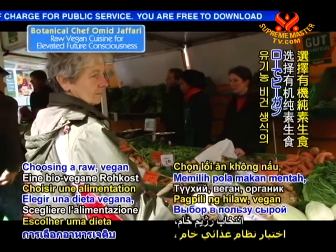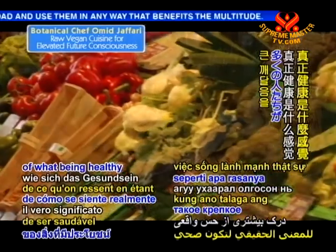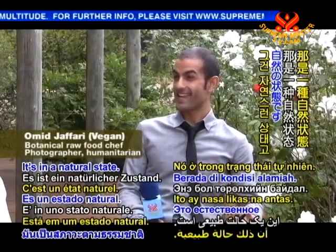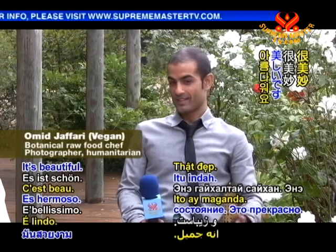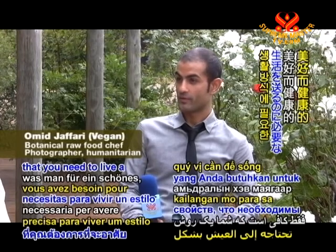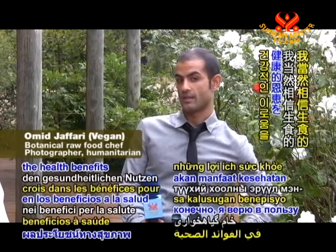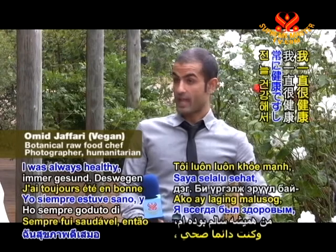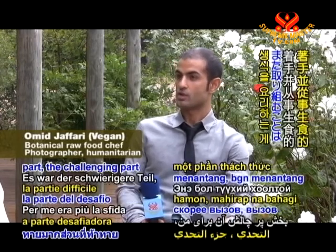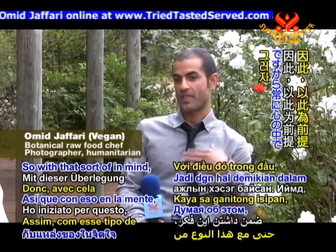Choosing a raw, vegan, and organic diet has definitely provided countless individuals a greater realization of what being healthy really feels like. It's a natural state. It's beautiful — full of everything you need to live a beautiful, healthy lifestyle. I believe in the health benefits of raw food. I was always healthy, so for me it wasn't about overcoming a health issue. It was more about the challenge of working with raw food.